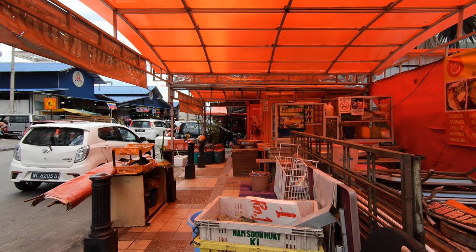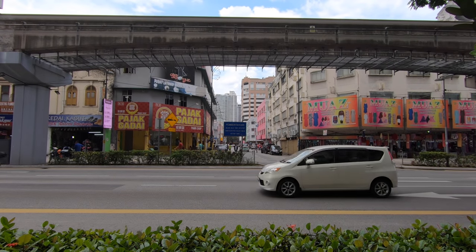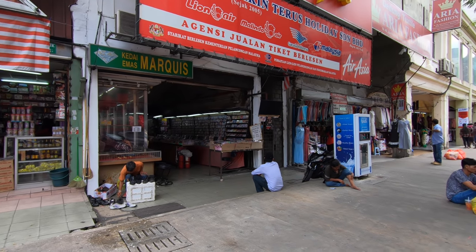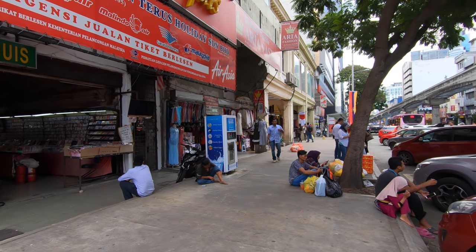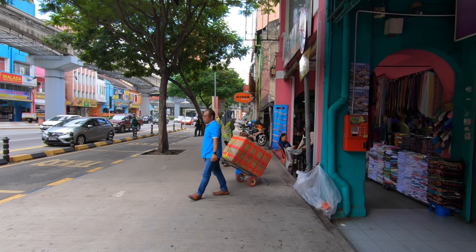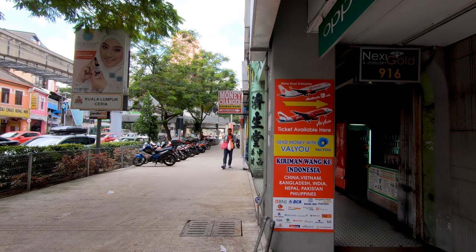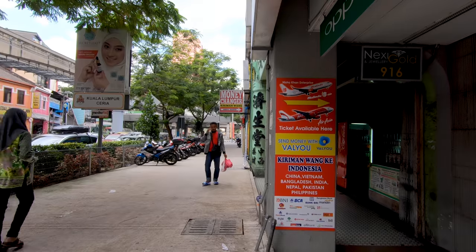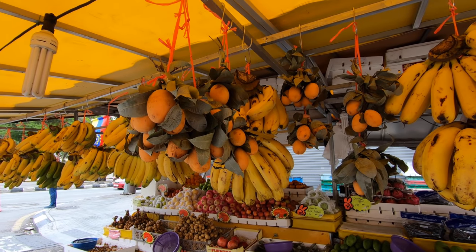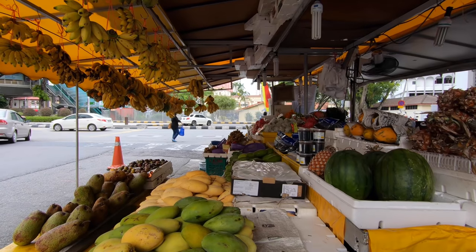This is the start of Chow Kit wet market. If you haven't watched my video on that, I'm going to leave a link down in the description and also above. Very busy today with all the locals out shopping. It is such an interesting place to explore - so many characters, so much to look at, and the smells are incredible. I suppose this is one of the reasons why I love Kuala Lumpur - you've just got a mix of different cultures in one place. Got more of the local fruit - I think we've got apricots and bananas here, and also mango, lemons - lots of local fruits.